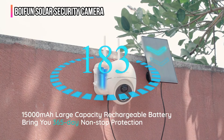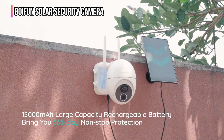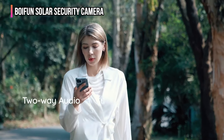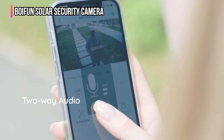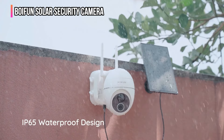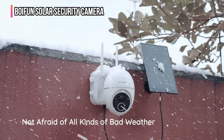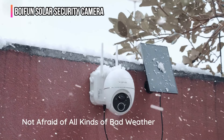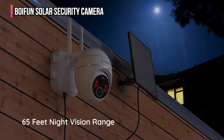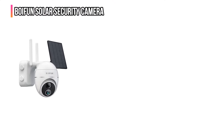This camera goes beyond mere recording — it actively enhances security with its PIR motion detection that reduces false alerts and promptly notifies you of actual threats, facilitating immediate communication via two-way audio. Easy to install without wires and durable with an IP65 waterproof rating, it is suitable for any outdoor setting. With user-friendly app control and options for cloud or SD card storage, the Boyfun solar security camera ensures your security needs are met with reliability and ease.